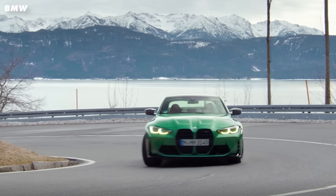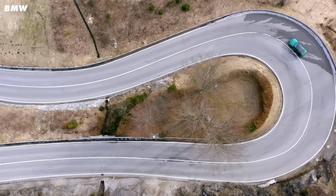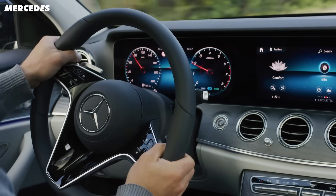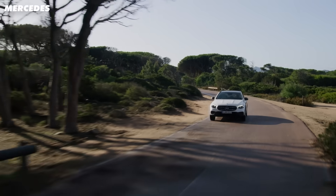So road cars use Ackerman steering, often called positive Ackerman. This is when the inside tyre turns more than the outside tyre. This makes the car very manoeuvrable at high and low speeds, leading to predictable steering and low tyre wear, as you're not dragging the tyre across the tarmac unnecessarily. So Ackerman steering minimises tyre slip.